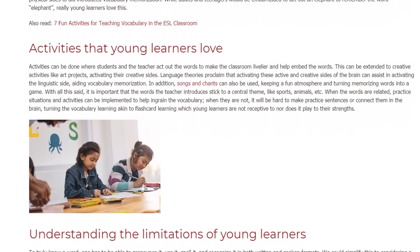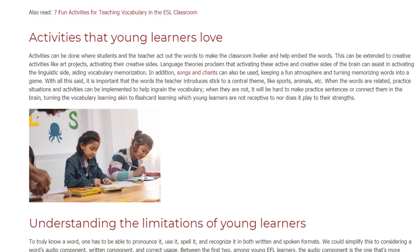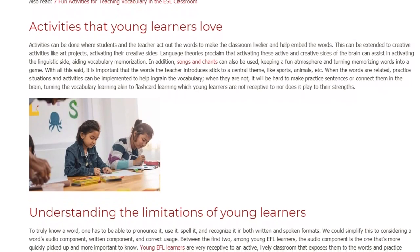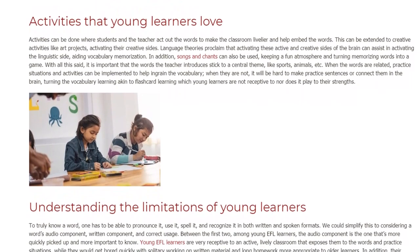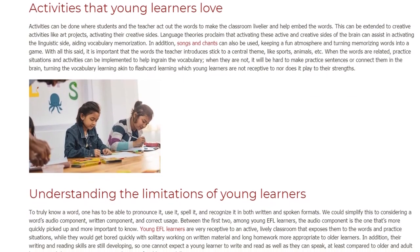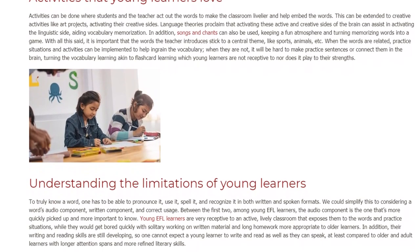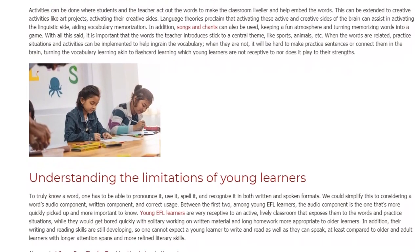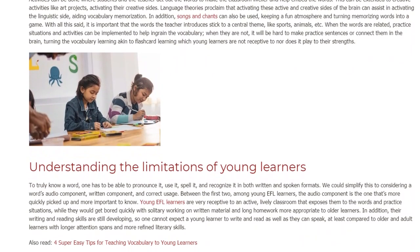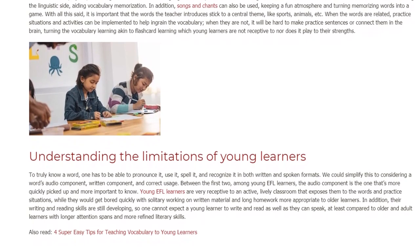Understanding the Limitations of Young Learners. To truly know a word, one has to be able to pronounce it, use it, spell it, and recognize it in both written and spoken formats. We could simplify this to considering a word's audio component, written component, and correct usage. Between the first two, among young EFL learners, the audio component is the one that is more quickly picked up and more important to know.